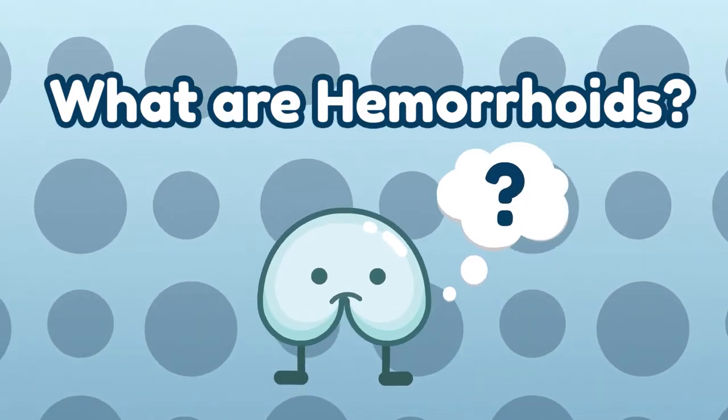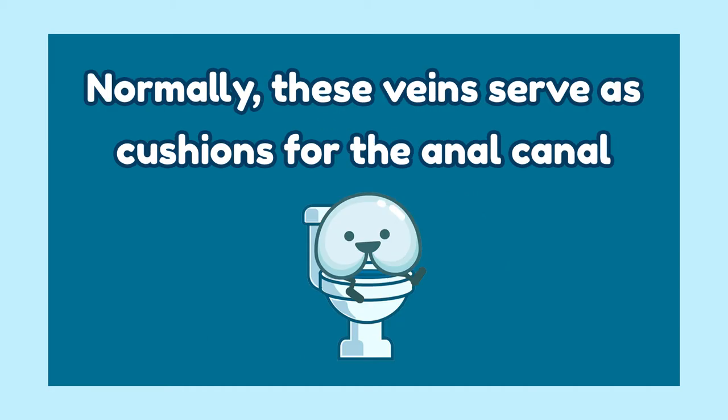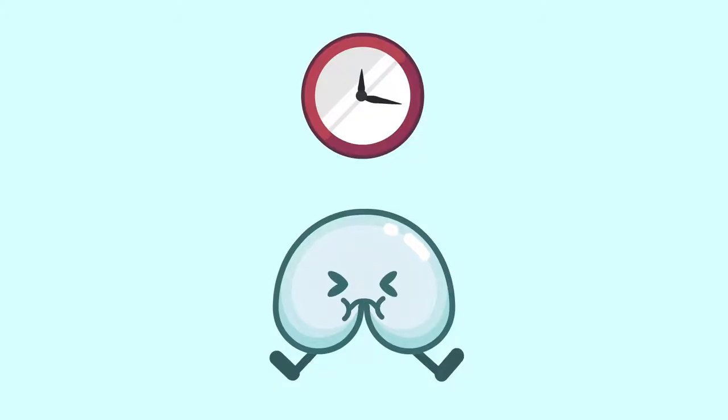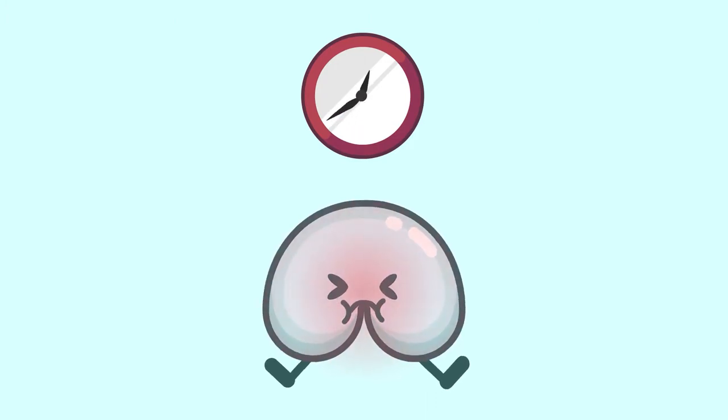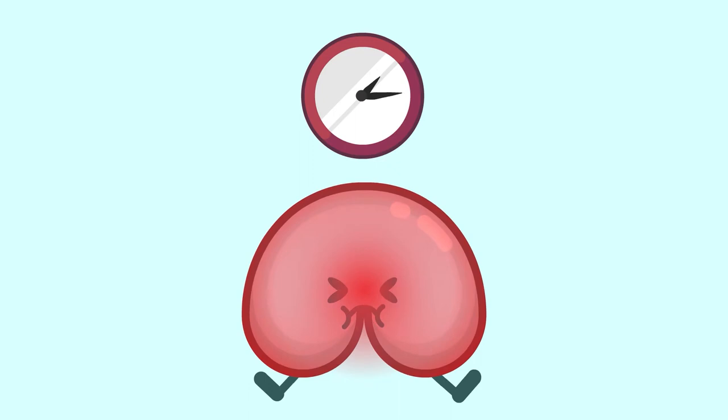What are hemorrhoids? Hemorrhoids are swollen veins in the anus. Normally, these veins serve as cushions for the anal canal. They can make your body swollen and bloody if they become enlarged and irritated for a long period of time. Though they can be problematic, they are not major health issues.